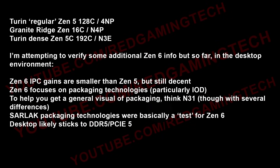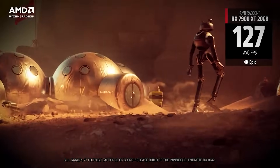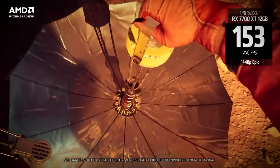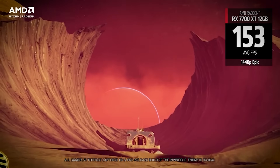I'm attempting to verify some additional Zen 6 details pertaining to the desktop environment. Medusa's — or Zen 6 — IPC gains are smaller than Zen 5, but they're still going to be decent. It's not that you're going to see 1% IPC gains; it's just not going to see such a profound gap as between Zen 4 and Zen 5. Zen 6 is going to focus a lot on packaging technologies, particularly things like the IOD. You can think of it a bit like N31, although there are several differences, so it's not a one-to-one copy.